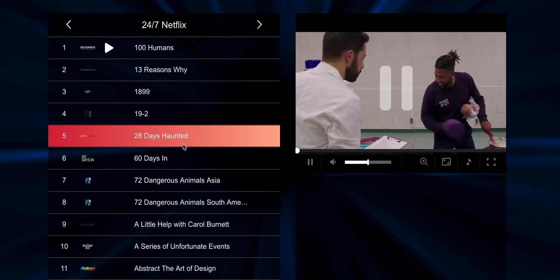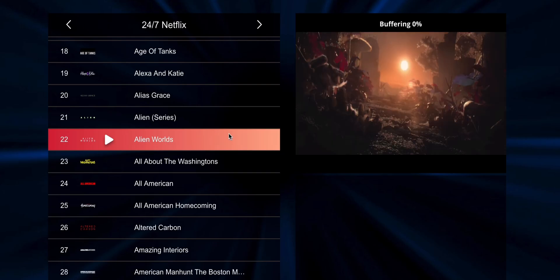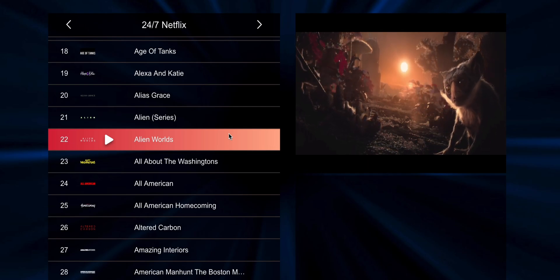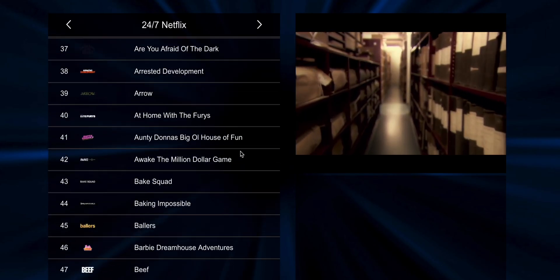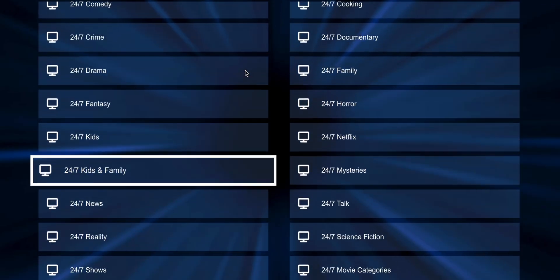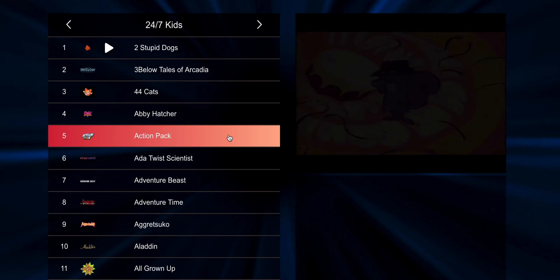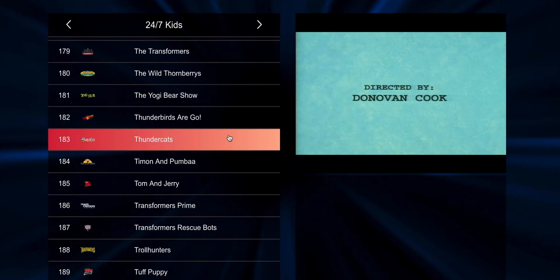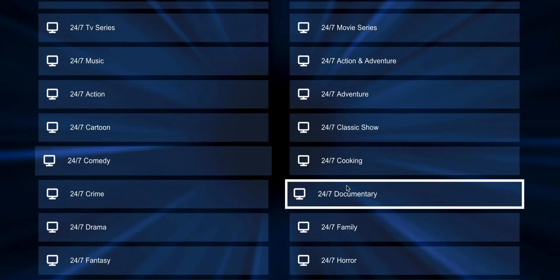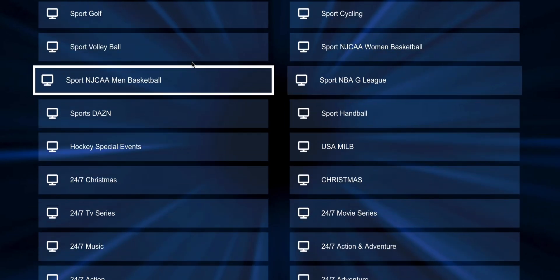To sum it up, Extreme HD IPTV is officially back and it's better than ever. New servers, improved streaming quality, faster loading times, and a massive content library make this one of the best IPTV platforms right now. If you're looking for a smooth, reliable, and high-quality streaming experience, this comeback is worth checking out. Thanks for watching, and stay tuned for more updates and tutorials.